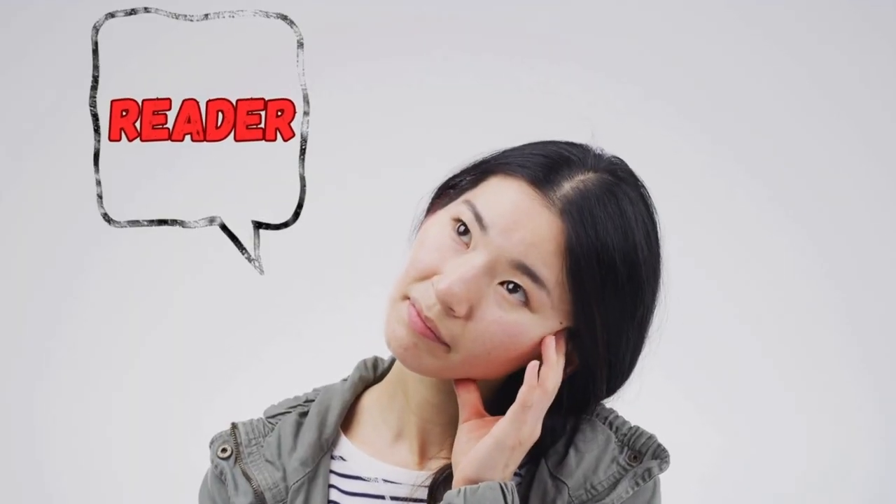Stop writing as if you are the center of the universe. Always keep your reader's needs and questions at the forefront of your mind.